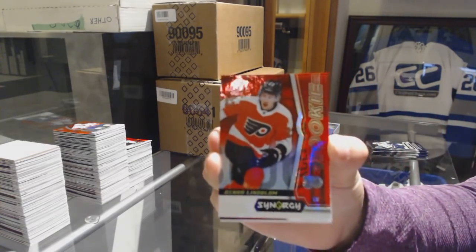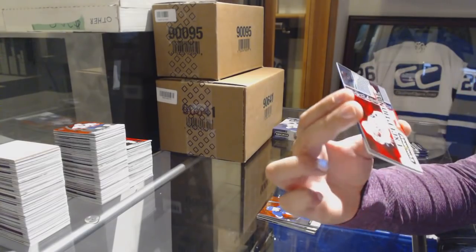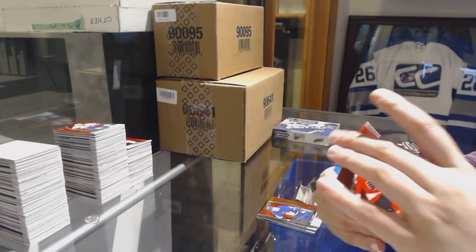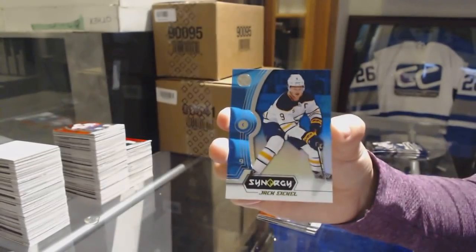Red of Oscar Lindblom for the Philadelphia Flyers, rookie. Number to 749 Henrik Borgstrom for the Florida Panthers, Exceptional Talent. And blue of Jack Eichel for the Sabres.